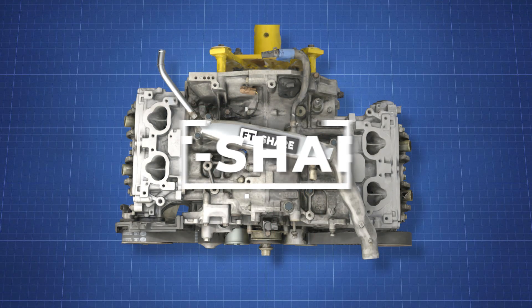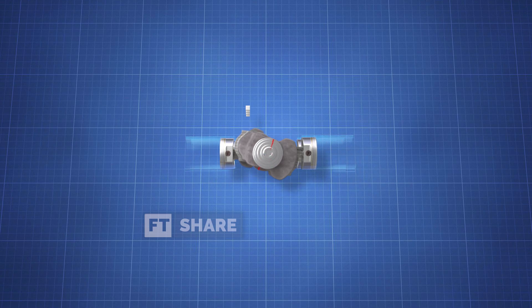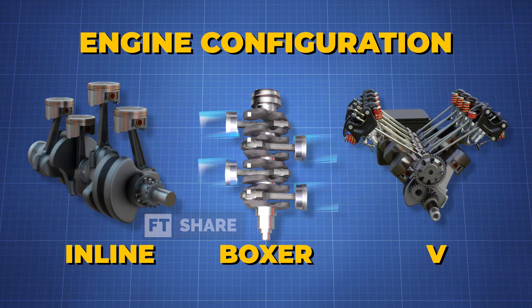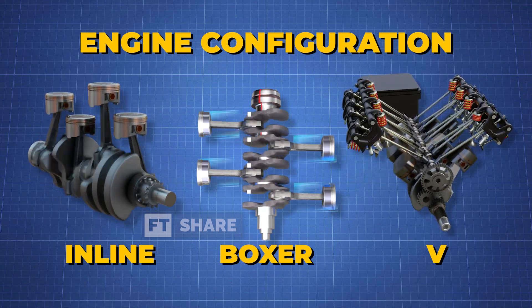Hello everyone, welcome to the FT Share channel. Today we're featuring an engine commonly known as the Boxer Engine. Often considered the heart or core of a vehicle, the engine configuration significantly contributes to an engine's characteristics.